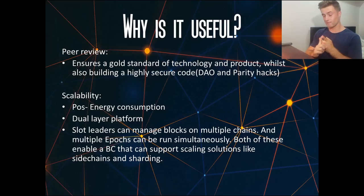In terms of scalability, it uses a proof of stake algorithm delivering much lower energy consumption. It has a dual-layer platform which enables it to be more streamlined, allowing the two layers to work independently. There's also a video by Charles Hoskinson, one of the leaders of Cardano, explaining how slot leaders can manage blocks on multiple chains and multiple epochs can be run simultaneously. Both of these enable a blockchain that can support scaling solutions like side chains — different interconnected chains — and sharding, which chunks up the blockchain into smaller parts to reduce the workload. I'll link that video in the description below.